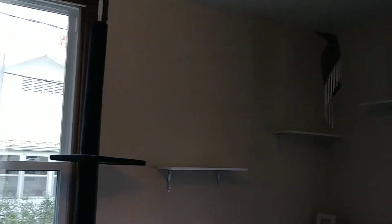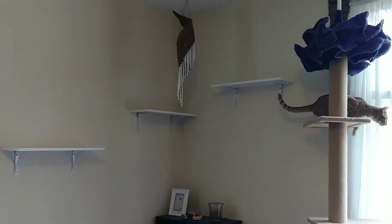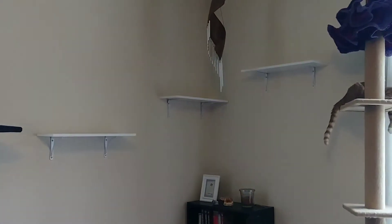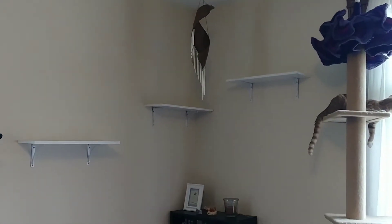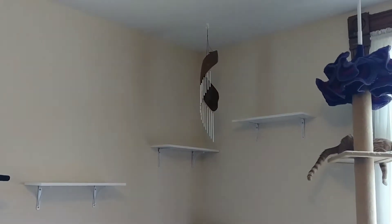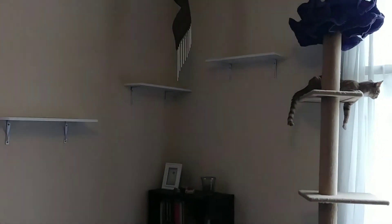Today I just put up these three shelves. The shelves were only four dollars each, the brackets were three dollars each, so they were a lot cheaper than buying the pre-assembled shelves. Hopefully he'll get used to that. He's already been playing with the little wind chime that I have up there, so I think he'll really enjoy this.